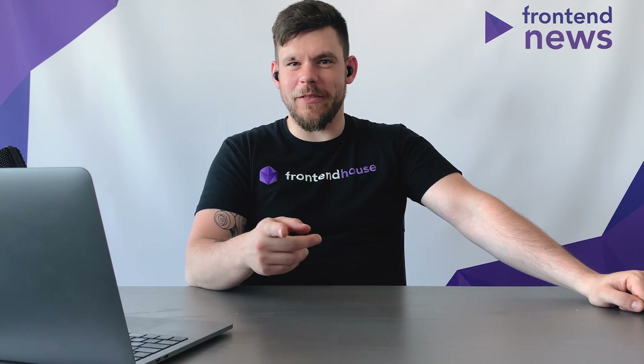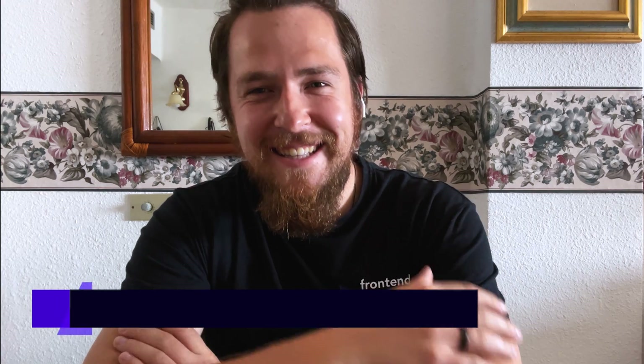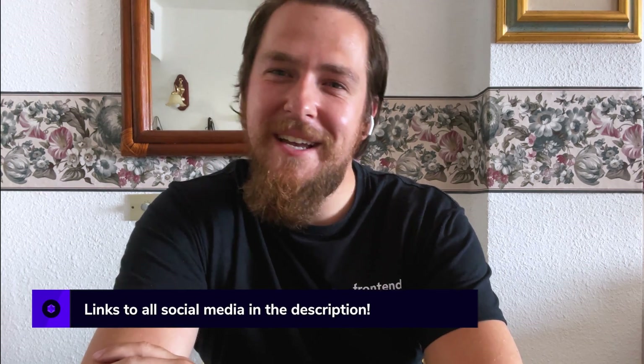Apart from seeing us on the YouTube channel, we are also recruiting. We need senior, regular, and junior front-end developers and back-end developers. Just check our website and our offers — we are here waiting for you. If you want to drink a coffee with us, just take a look at frontendhouse.com and join our lovely team. See you in our office and on the YouTube channel. Thanks for this episode!